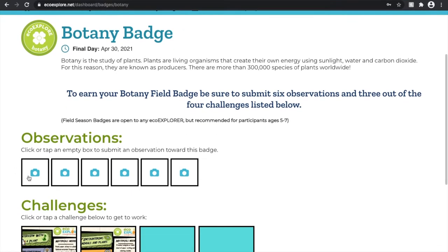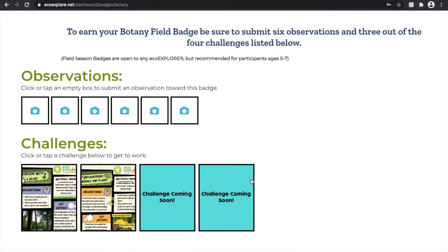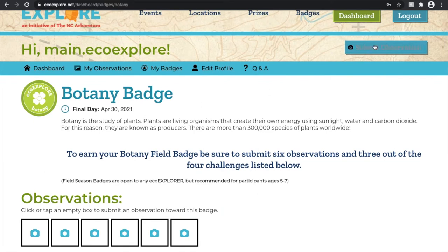If we click on one like the botany badge, this is what a specific badge page looks like. This page is designed solely for the botany badge, with six observations and three out of four challenges needed.